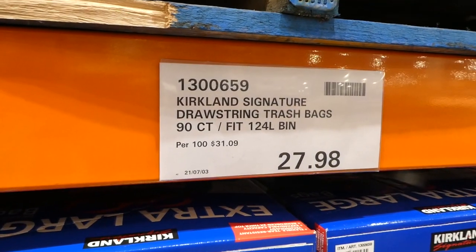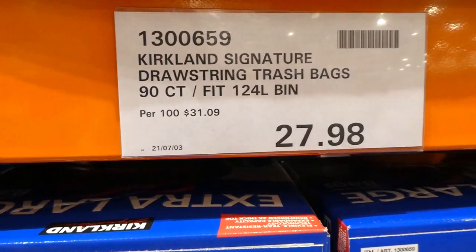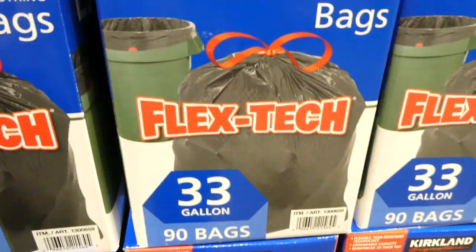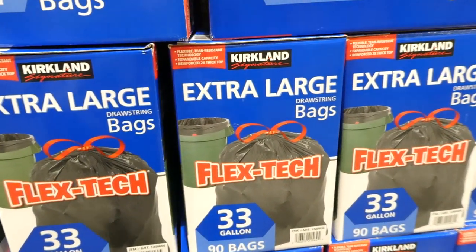Kirkland Signature drawstring trash bags, 90-count — 124-liter or 33-gallon bags — are the big drawstring ones for outside. They're $27.98, a manager special at our Costco.